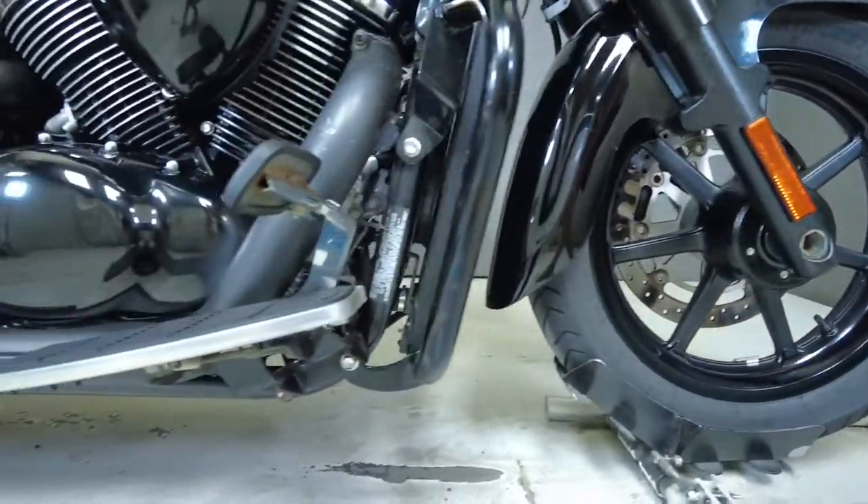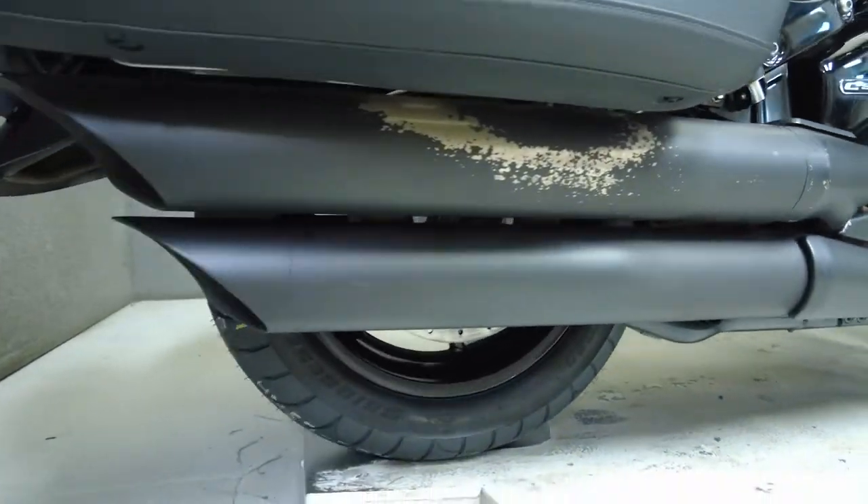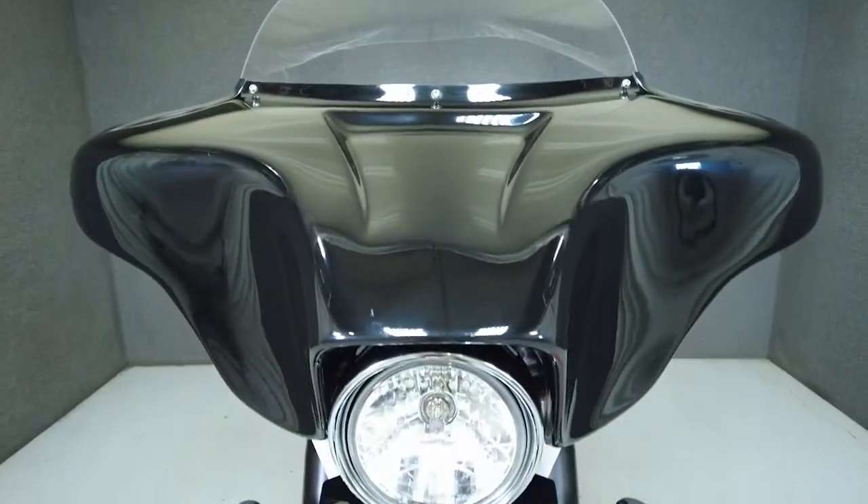Powered by a 1462cc V-twin motor, the Boulevard Boss puts 66 horsepower and 84 foot-pounds of torque through a 5-speed transmission.